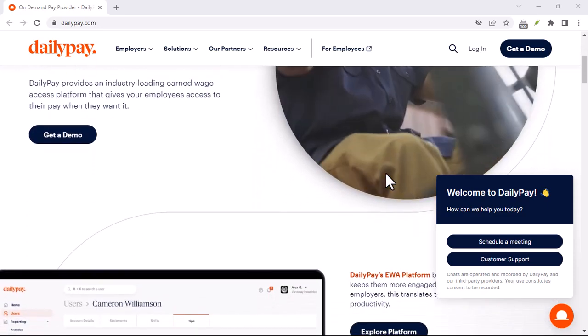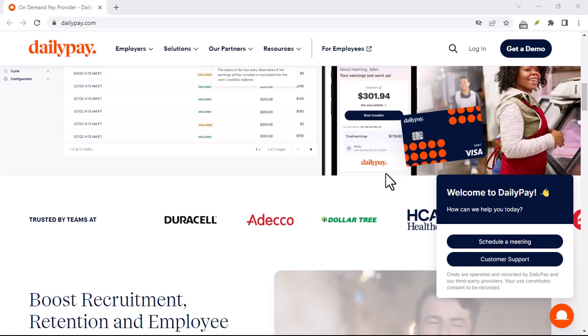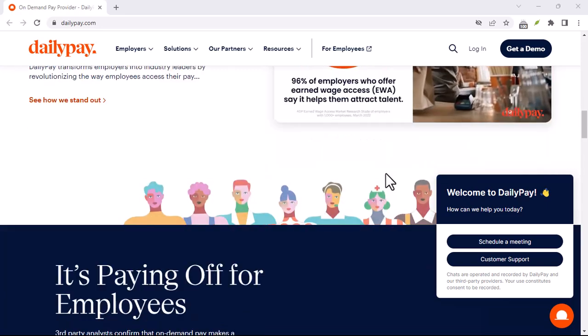But remember, there might be additional fees lurking in the shadows. It's crucial to weigh the pros and cons. Do you really need that money right now? Can you wait a couple of days? Is the convenience worth the cost? These are questions only you can answer.